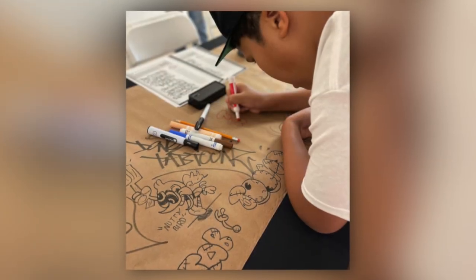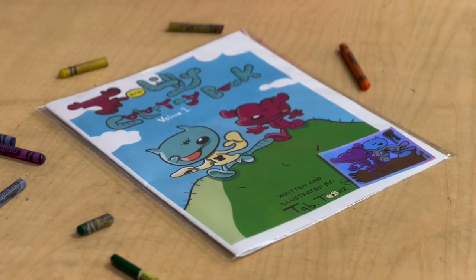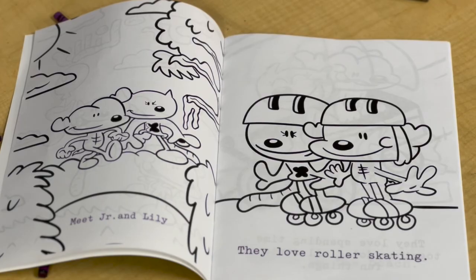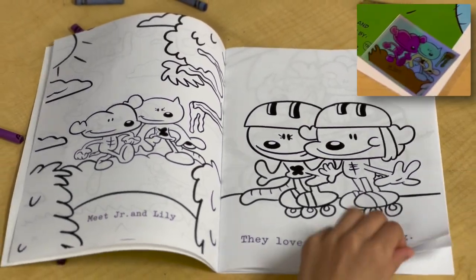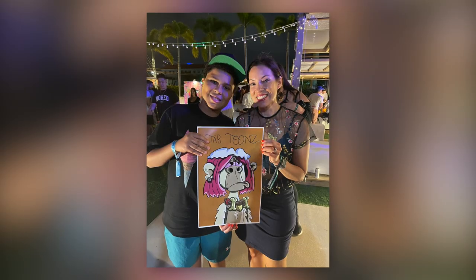Tyler is already off to a great start with his career. He draws artwork for teachers around the school and has even designed his own coloring book, which includes a fun story with originally made characters and a holographic sticker. He promotes his talent on Instagram and Twitter, where you may see him participating in Art Basel, which is a showcase of different art pieces around the world.